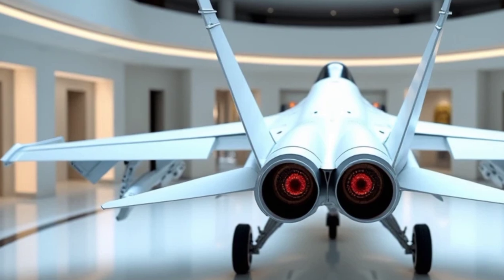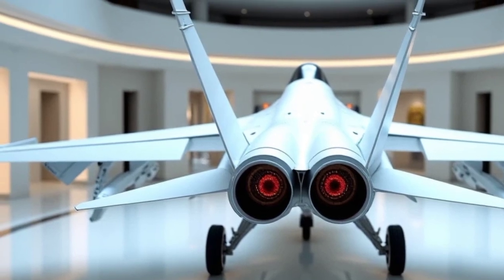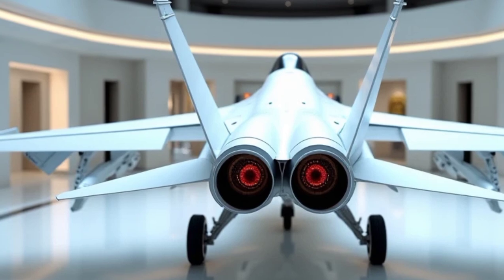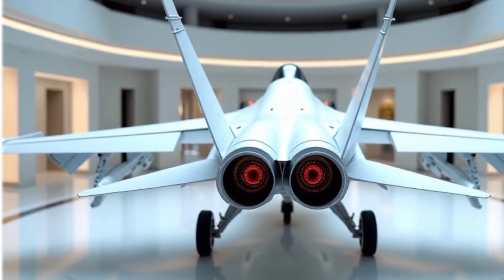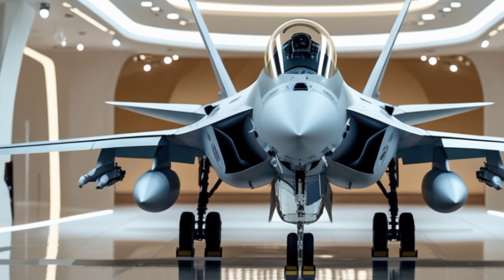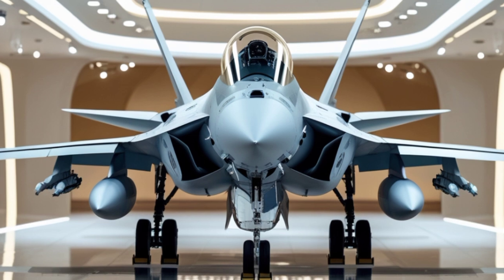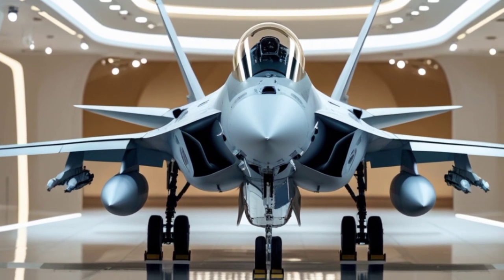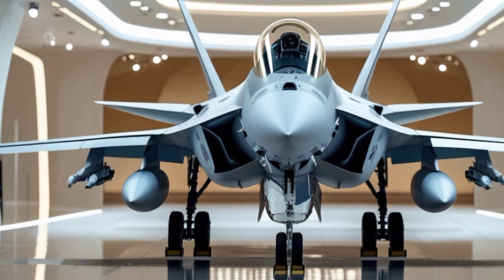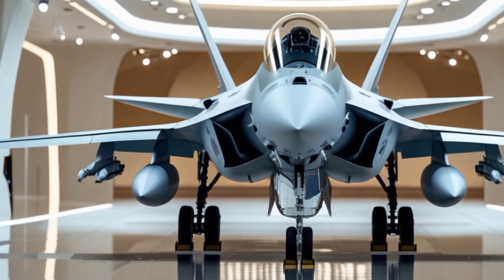Stepping into the cockpit, the improvements become even more apparent. The Advanced Cockpit System features a large area touchscreen display, replacing older multifunction displays for a more intuitive and flexible interface. Pilots now have access to a fully customizable layout, with real-time data fusion from radar, sensors, and targeting systems. The Joint Helmet Mounted Cueing System allows for off-boresight targeting, meaning pilots can engage enemies just by looking at them. The improved ejection seat and life support system enhance survivability, ensuring pilots can operate under extreme conditions.